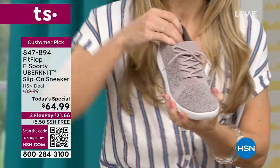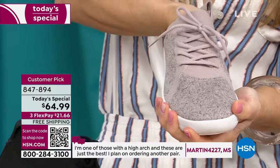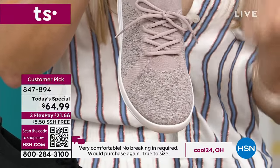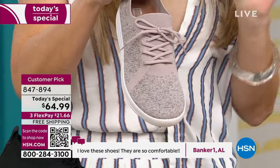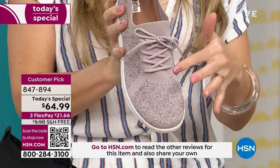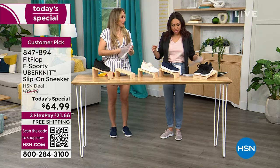The Uber Knit technology moves and bends with your foot — you can see how it stretches with your fingers. This wider-than-average toe box mixed with the Uber Knit material makes the shoe feel like a custom-made shoe. If you have bunions, hammer toes, or a pinky toe that faces a different direction, this shoe is perfect because it melds to the shape of your foot. It lets your foot be a foot — I'm stealing that phrase.